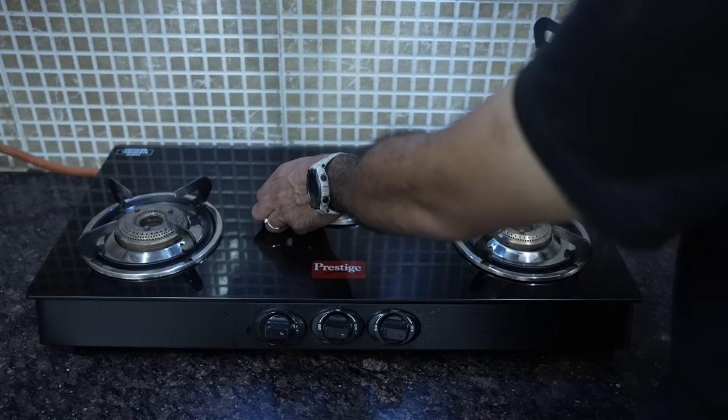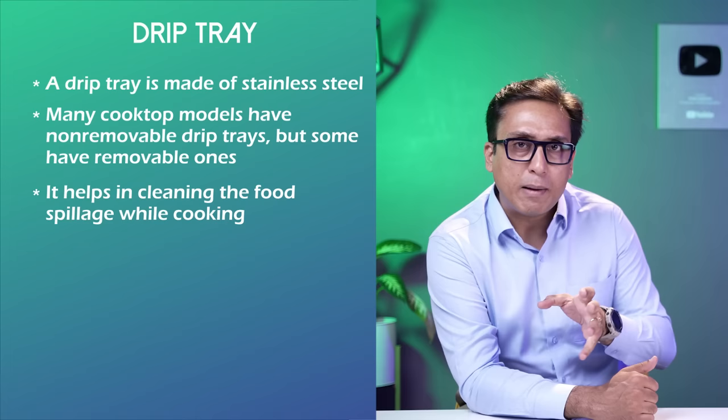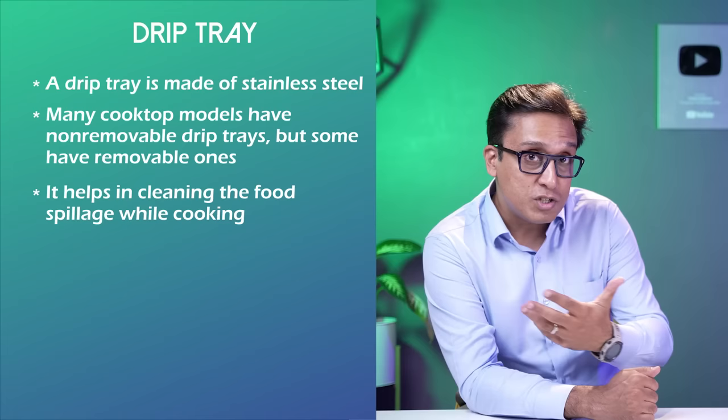Under the cooktop, a drip tray is either removable or non-removable. As the name says, you can't remove the non-removable tray, so if there is any food spillage, you have to clean it in place. But a removable tray can be taken out, washed, and put back.